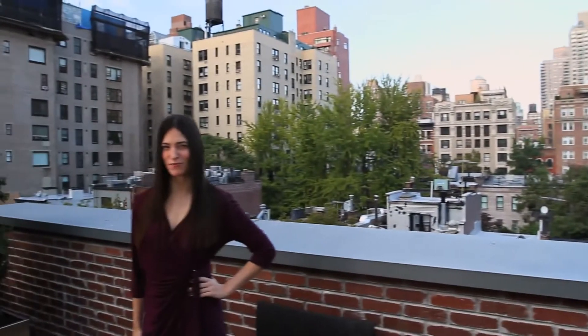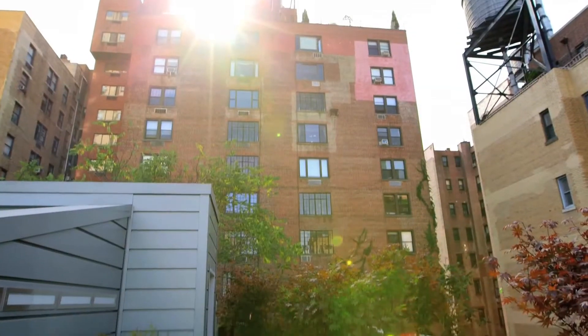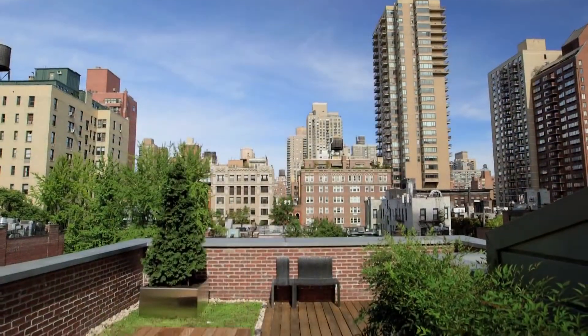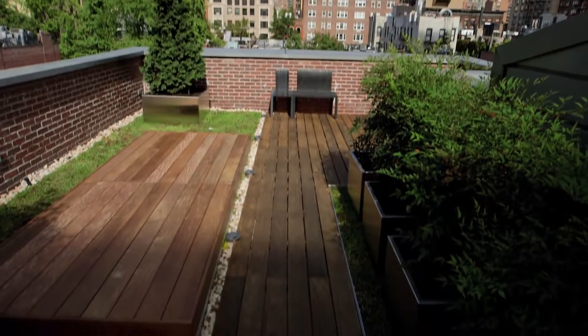Experience the enchanting roof garden with Upper East Side views. The planted roof garden with a wooden deck is an outdoor lover's dream and an ideal spot for reading, relaxing, gardening, and entertaining.